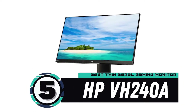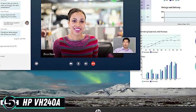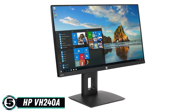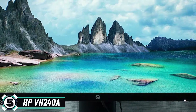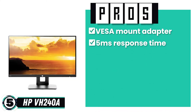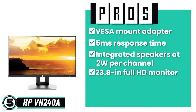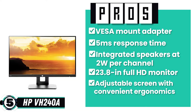First we have the Best Thin Bezel Gaming Monitor, the HP VH240A. This is a wide and sturdy monitor with quite a large screen. It has HDMI and VGA options and is loved by all kinds of users, whether gamers or those who have just purchased it for home use. It is easy to set up multiple monitors with this unit. Its pros include a VESA mount adapter, a response time of 5 milliseconds, integrated speakers at 2 watts per channel, and it's a 23.8-inch full HD monitor with a resolution of 1920 by 1080p. It also features an adjustable screen with convenient ergonomics and can be tilted.